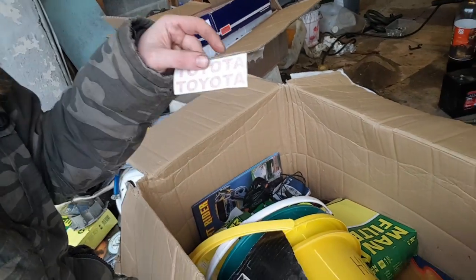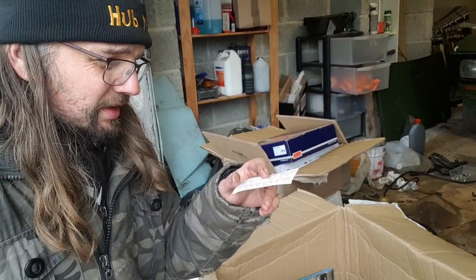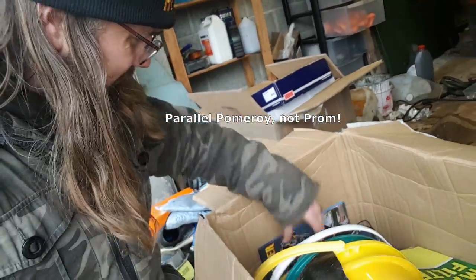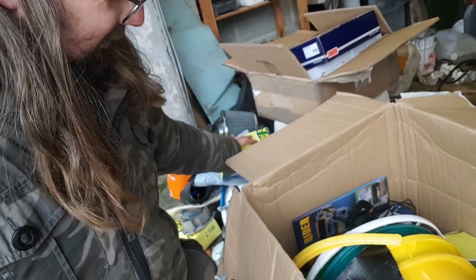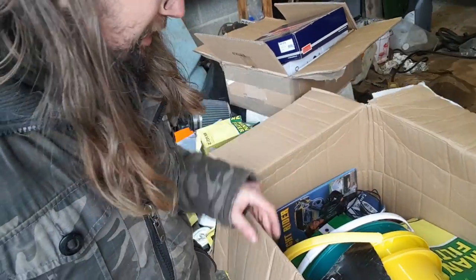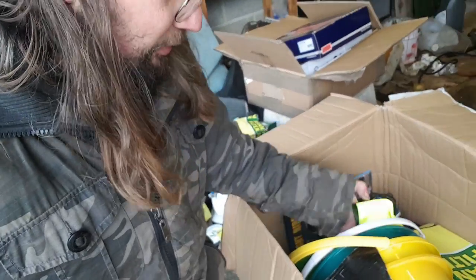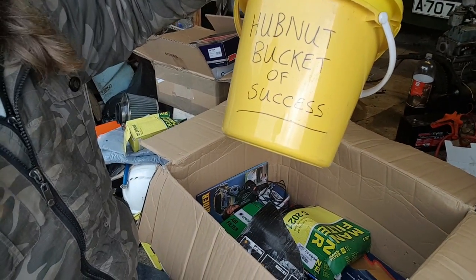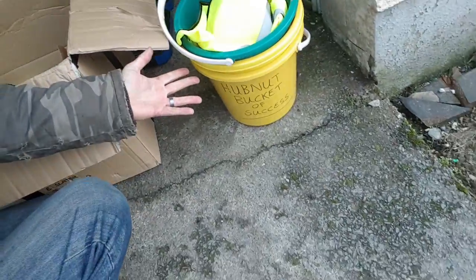Some Toyota stickers - that could come in handy when I go to the parallel prom at Silverstone in mid February, because I won't be going in a Toyota, so maybe I'll just put some Toyota stickers on any and pretend. We've got more random filters. Let's face it - you just had some filters to get rid of, didn't you, Errol? Ivy's jacket and more coveralls. The Hubnut bucket of success - I've got three buckets now. Two buckets is bad enough.